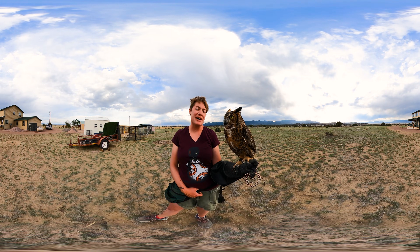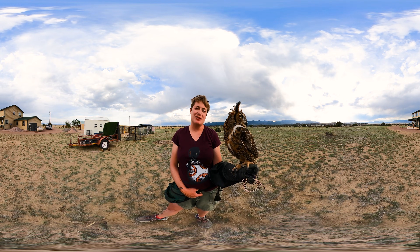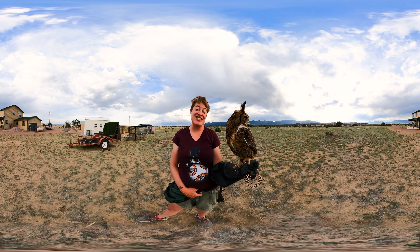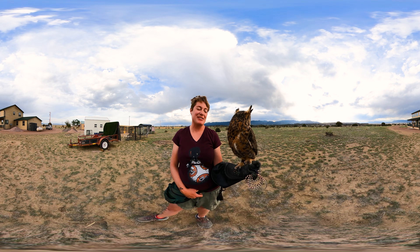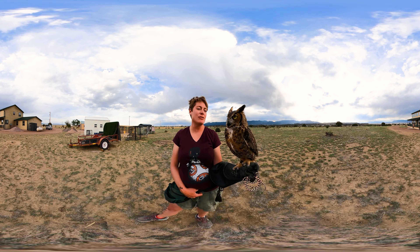They are nicknamed the hoot owl for a good reason. He does hoot, and you'll especially hear that sound in December and January when these guys are pairing up. You'll see them hanging out maybe on the top of a tree or even on top of your roof.